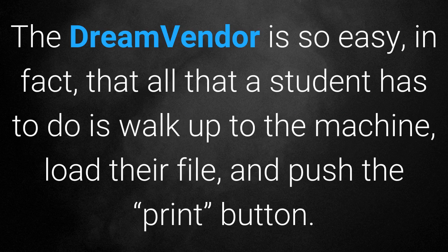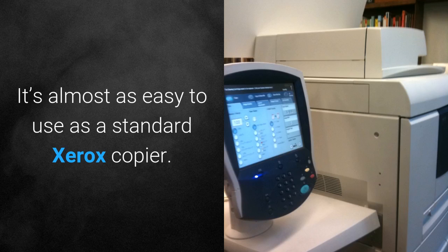The Dream Vendor is so easy, in fact, that all a student has to do is walk up to the machine, load their file, and push the print button. It's almost as easy to use as a standard Xerox copier.